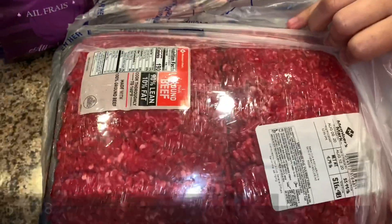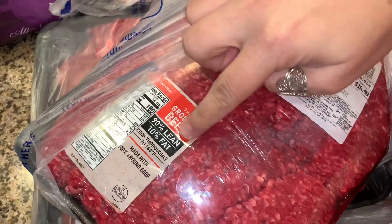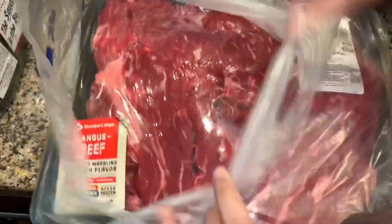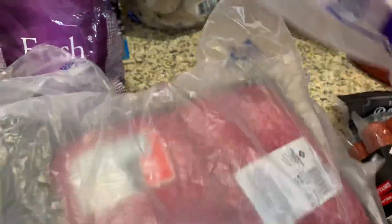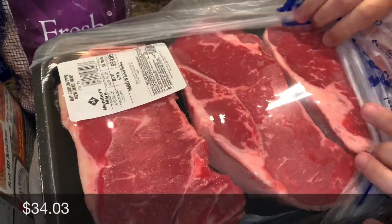We have ground beef — this is the 90 lean, 10 fat. We got some skirt steak, and then my husband also got some steaks to grill, probably this weekend.